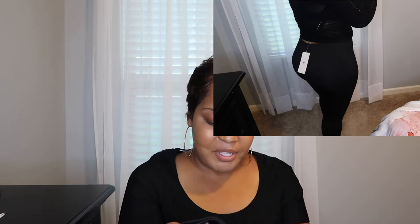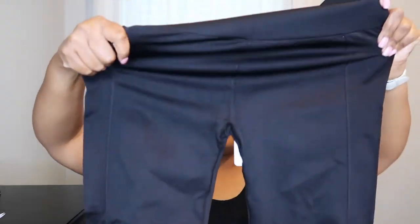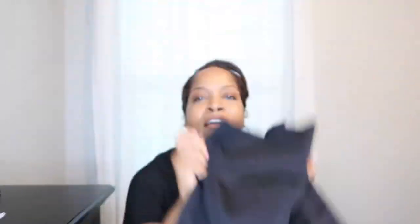These are the leggings — they look a little small. I am a little thick. What size is this? These are an extra large. They look like a small though — look how small the leg looks! Yeah, these are the Trinity High-Waisted Pocket Legging, and they are in the color gray.